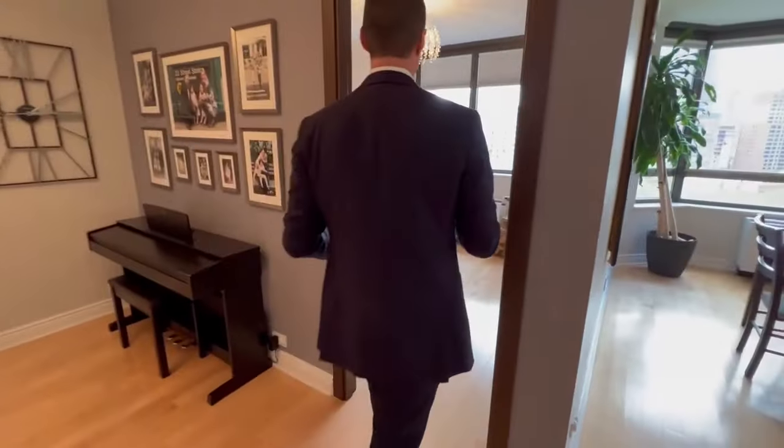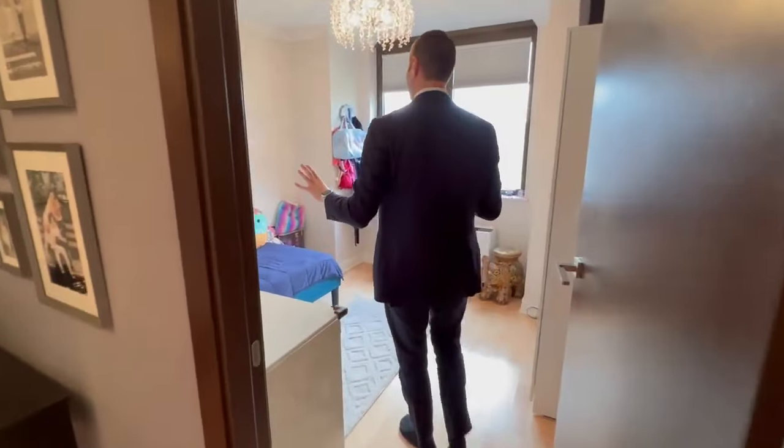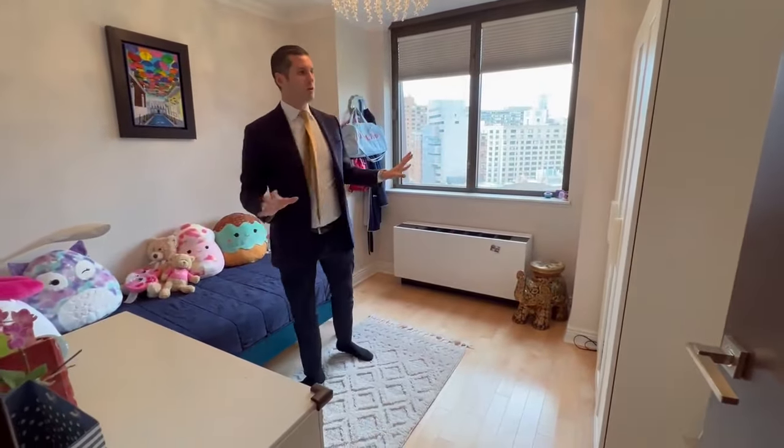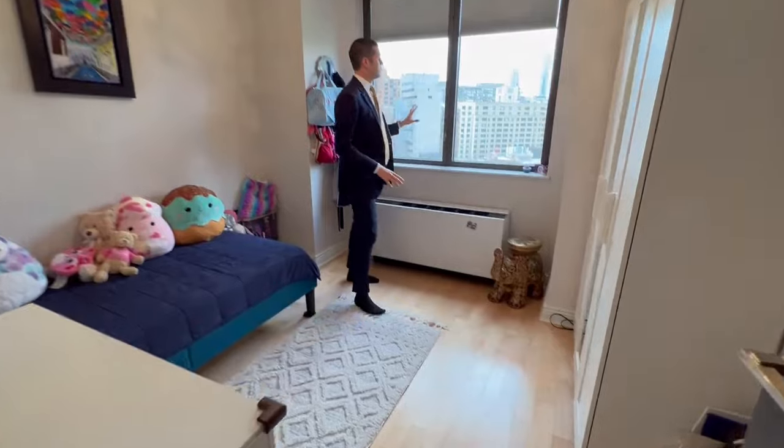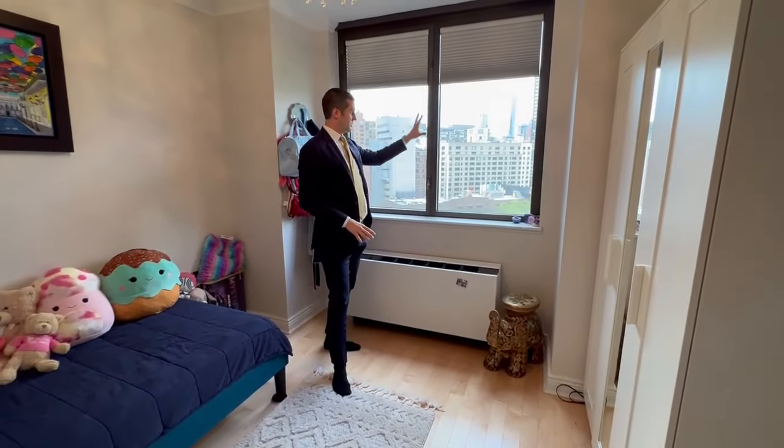Over here, you have a bedroom which could be a home office, but it's also very large — you've got enough space for a third bed here. And every single room that you come into, you have these beautiful Empire State views.